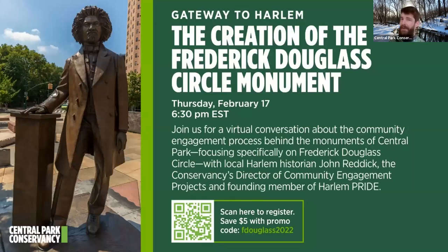Also occurring tomorrow — a very special one-time program — the creation of Frederick Douglass Circle Monument, a special Gateway to Harlem virtual tour occurring Thursday, February 17th at 6:30. On this tour you can explore the history and development of this public monument by the Harlem Mirror, honoring African-American orator and abolitionist Frederick Douglass. One of our Conservancy's Directors of Community Engagement, John T. Reddick, will be discussing this project and the Conservancy's engagement with the Harlem community, local public officials, and artistic talent. You can scan the code or write it down to get $5 off this specialty program.